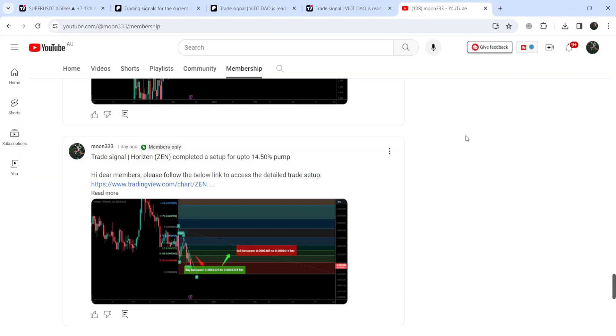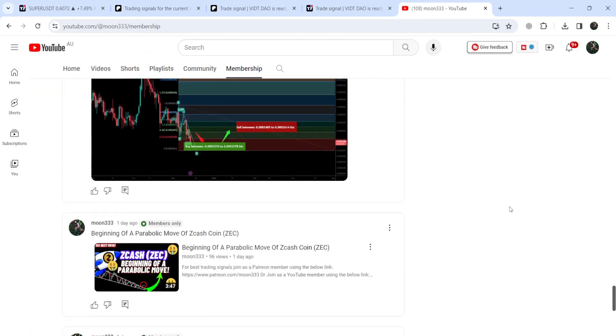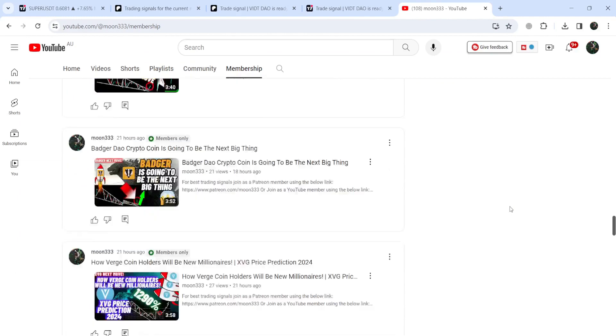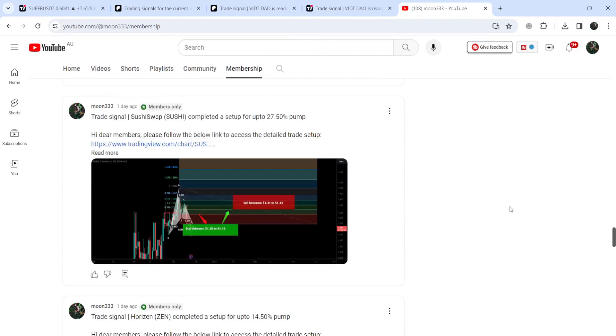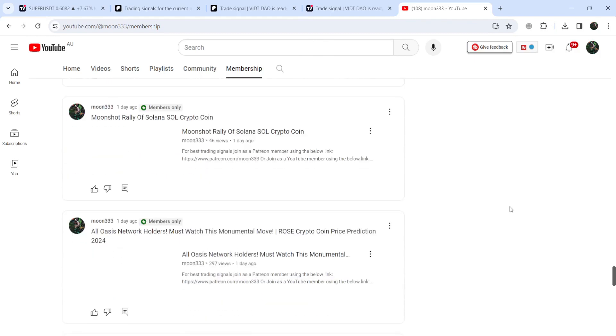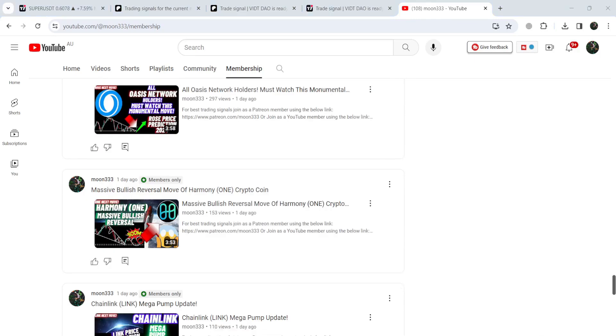So this was the update. I hope you liked the analysis — do hit the like button and subscribe to the channel as well. For more trading signals you can also join me and support me as a YouTube member or as a Patreon member, because I am sharing different trading signals for you. You can find the link to join me in the video description. Take care, goodbye.